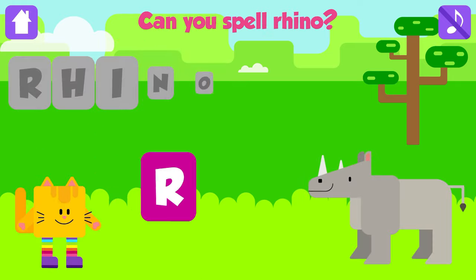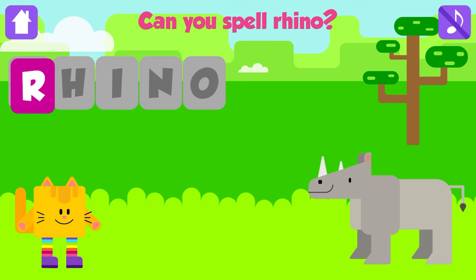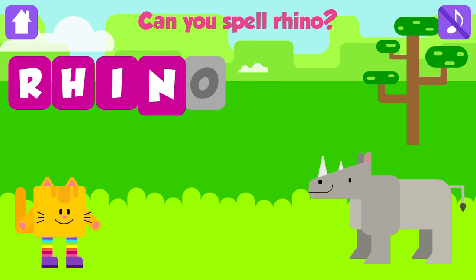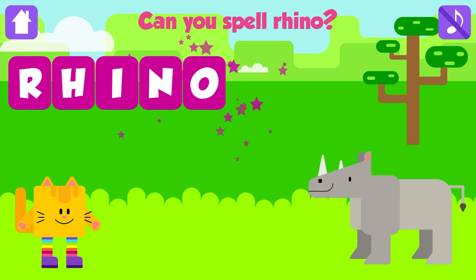Can you spell rhino? R. Great job. H. Excellent. I. That is great. N. Excellent. O. Rhino. R, H, I, N, O. Rhino. Awesome. Yeah!